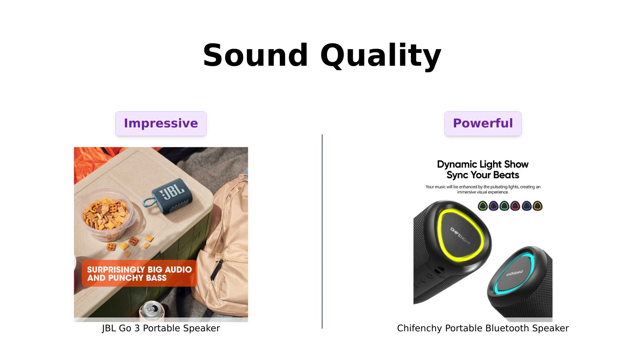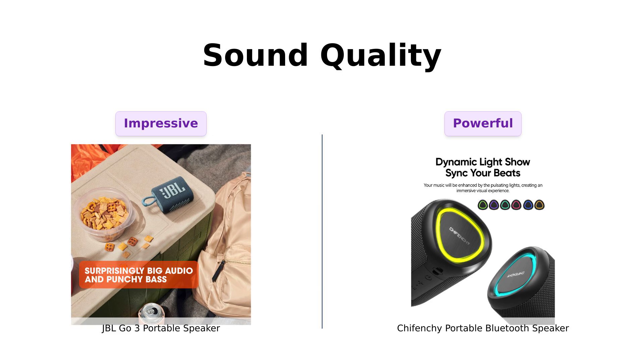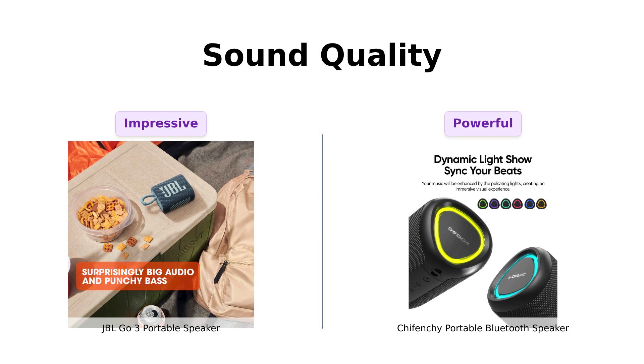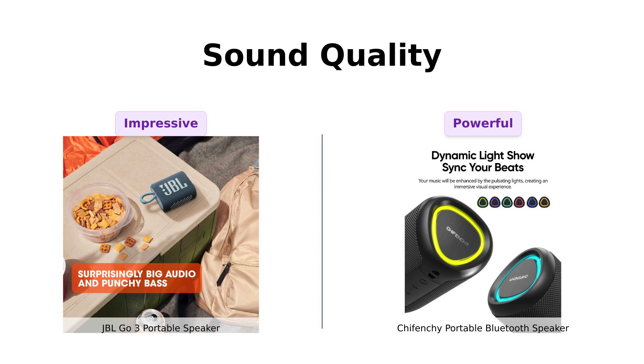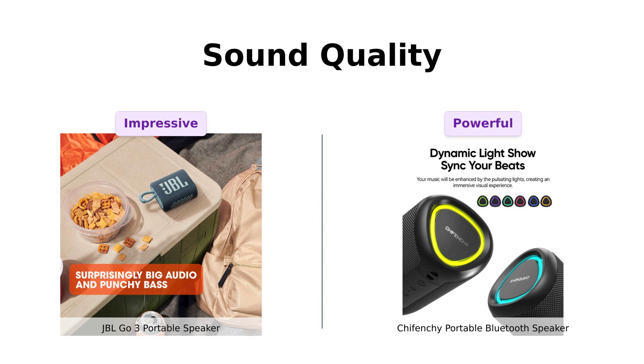Now let's get to the meat and potatoes of the comparison — sound quality. The JBL GO 3 boasts JBL Pro Sound that delivers impressive audio and punchy bass. Reviewers have noted its solid sound quality, particularly for such a compact device. However, the Shefenchi struts in with 15W of immersive sound and zero distortion, making it a hit for outdoor gatherings. Users love the loud highs and full bass, especially when pairing two together for a mini concert experience.